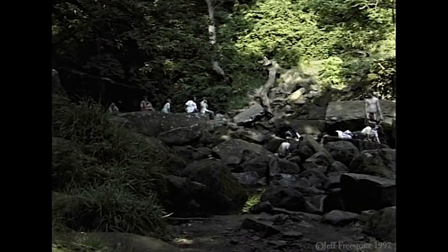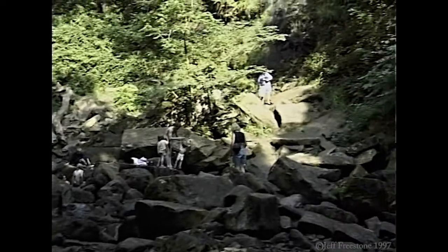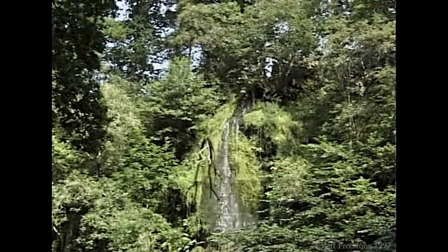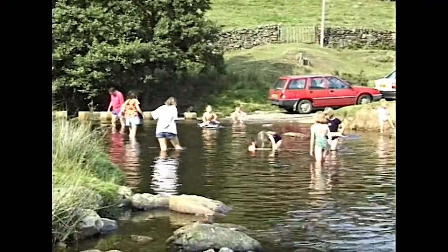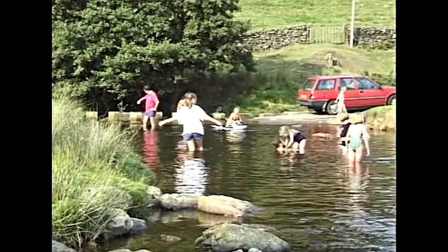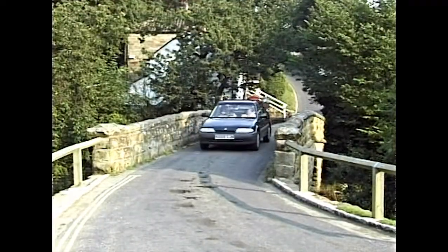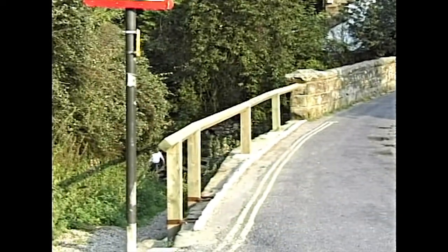But if you can manage the extra 200 metres, the view of the waterfall is well worth the effort. If you want to paddle without the steps, try Darnholme — with relatively shallow water, it's yet another paradise for the children to play in. Another little nook in the immediate area is Beckhole, complete with village pond and bridge over the inevitable water.